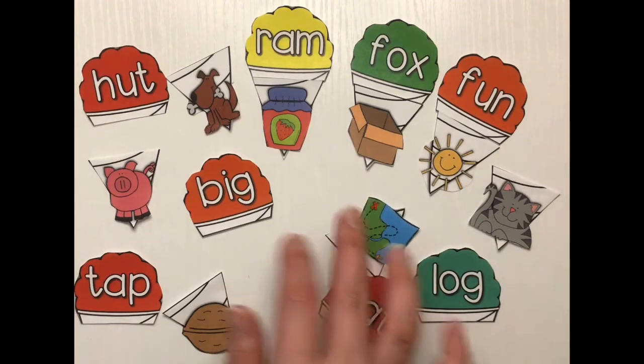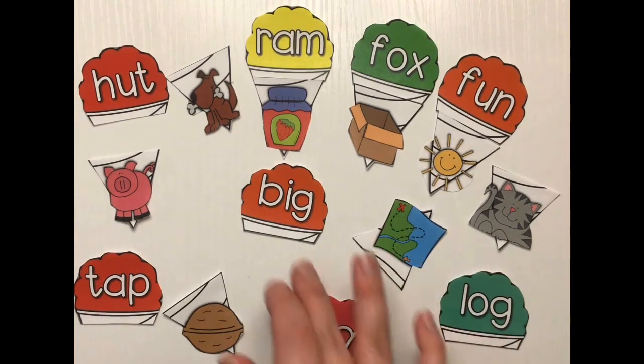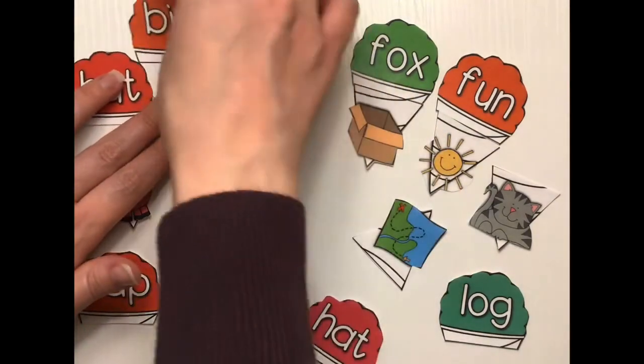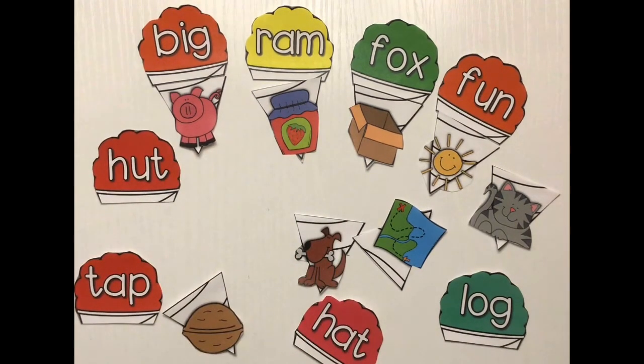Let's try big. Big! Oh I just heard that ig sound a minute ago. What animal made the ig sound at the end? Oh that's right, it was the pig! Big and pig have that same rhyming sound at the end, right?